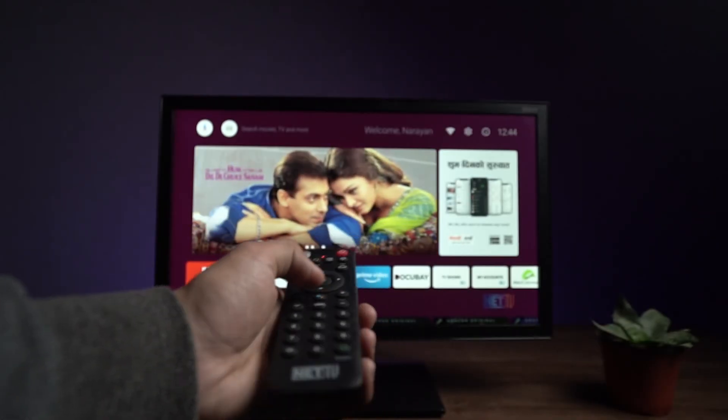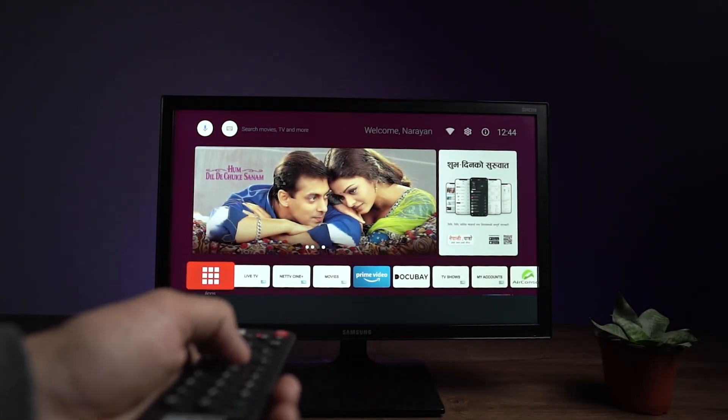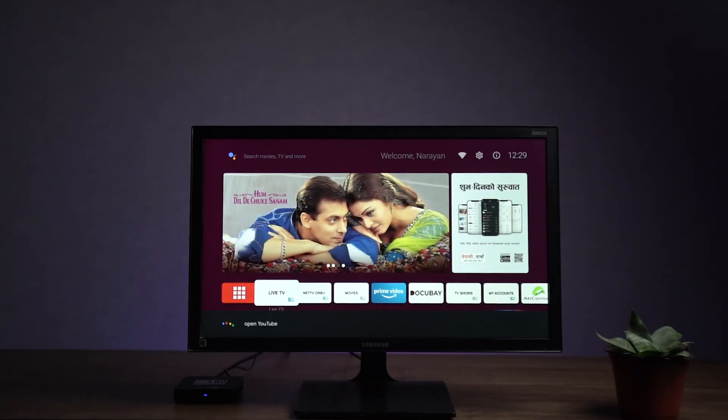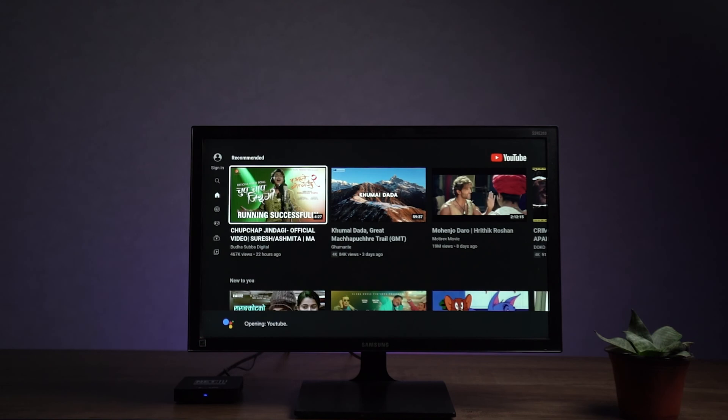For those of you who want to use this device, you can enable the voice assistant. In order to introduce the remote, you can get voice commands for frequency control.